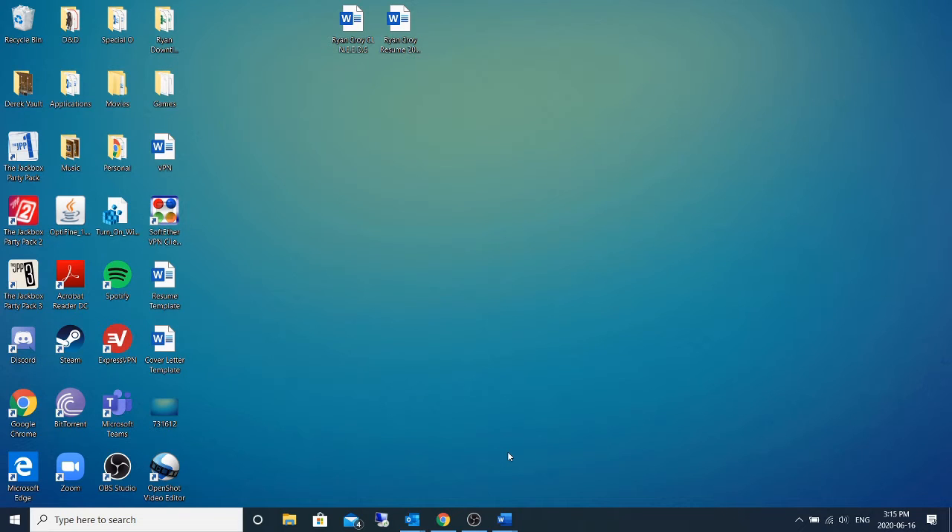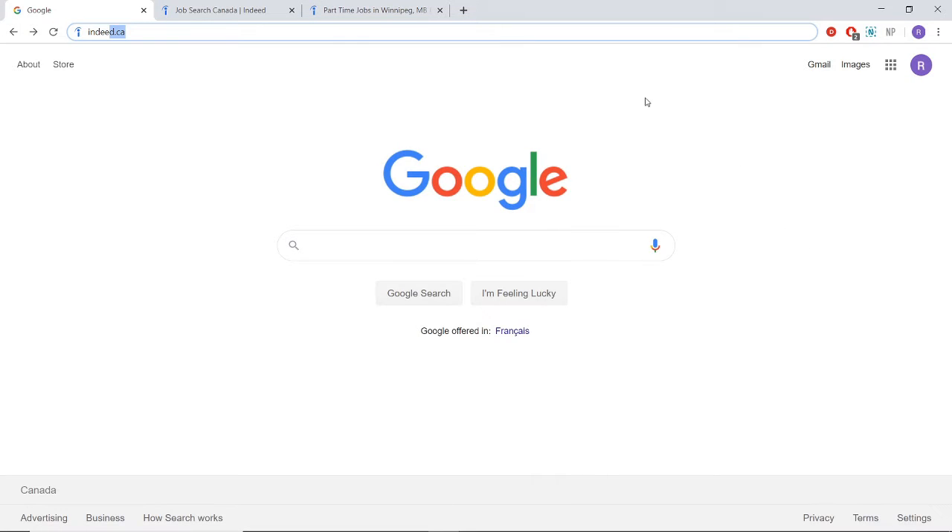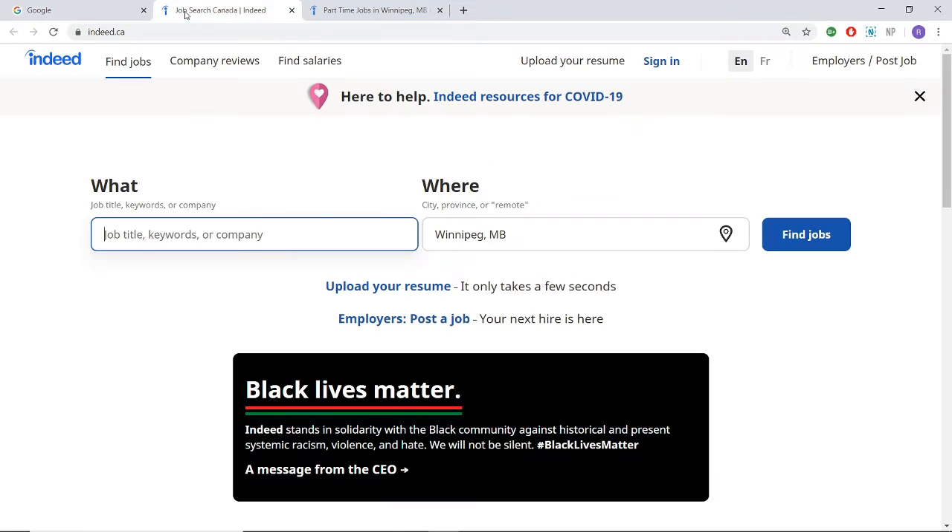So now we are ready to start looking for work. Go to your preferred search engine — for me, this is Google — and type in Indeed.ca. Indeed is a very popular platform to post and apply for jobs. Once we type in Indeed.ca, we'll be sent to a webpage that looks like this. On this webpage, we can look for work within Winnipeg, Manitoba, and look for any position we might be interested in.